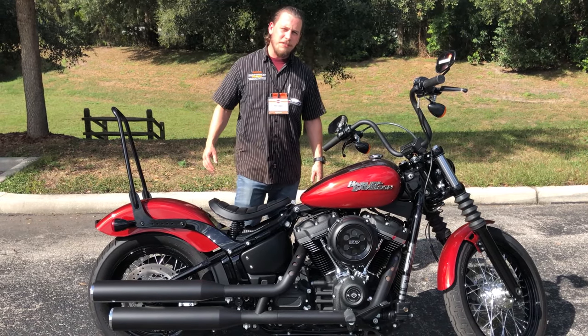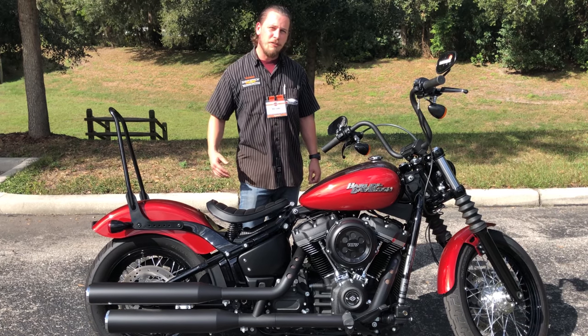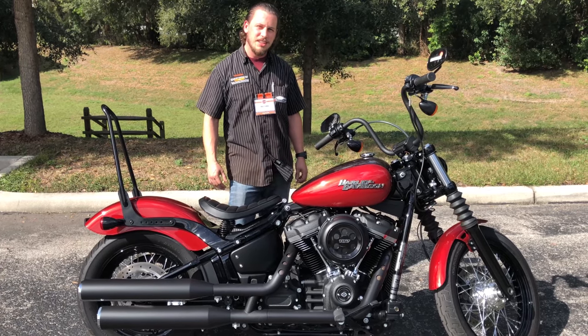Come check this bike out at State Road 54, Harley-Davidson Newport-Richie. Our phone number is 727-842-4547. Thanks for watching, guys.